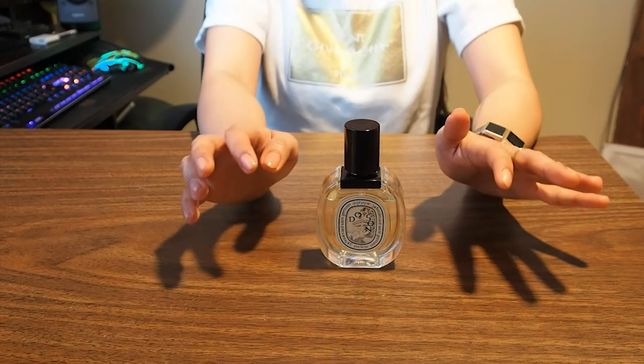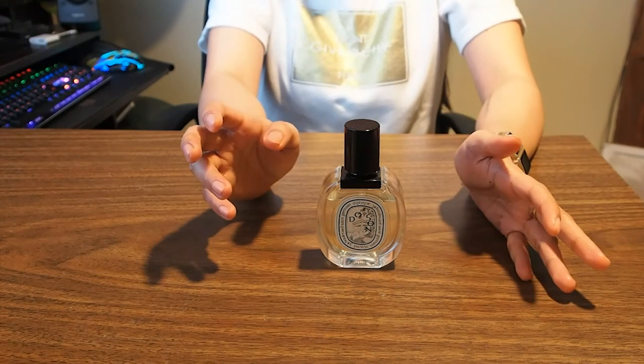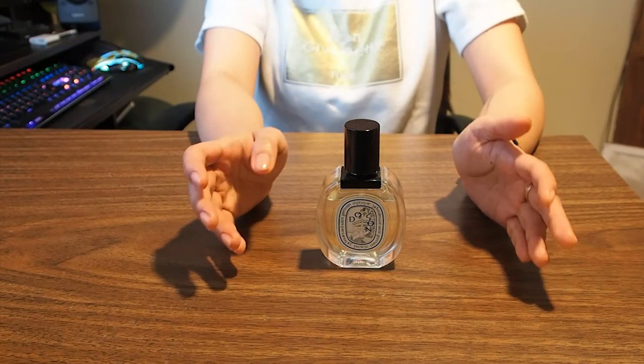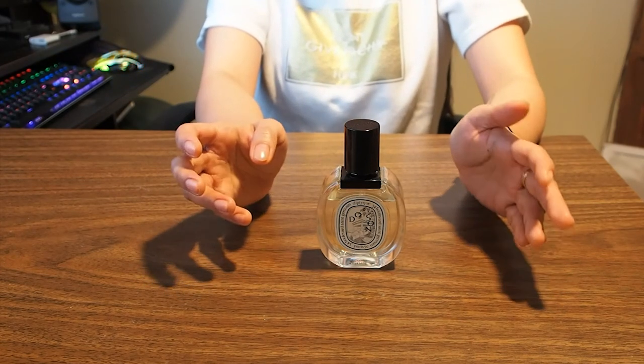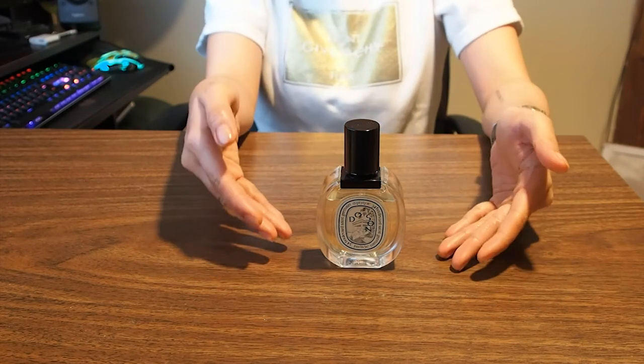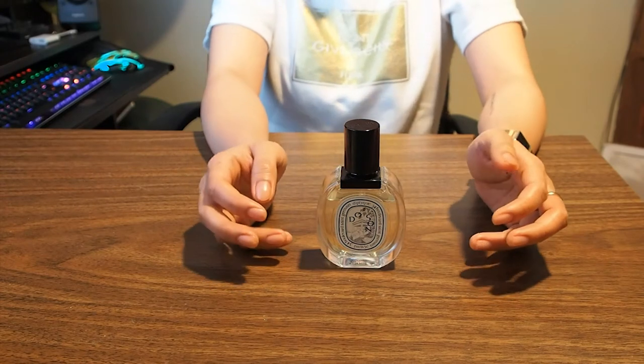This perfume comes in different sizes: 50ml, 100ml, a 7.5ml perfumed oil, and a 3.6g solid perfume. What I have here is the 50ml Eau de Toilette.